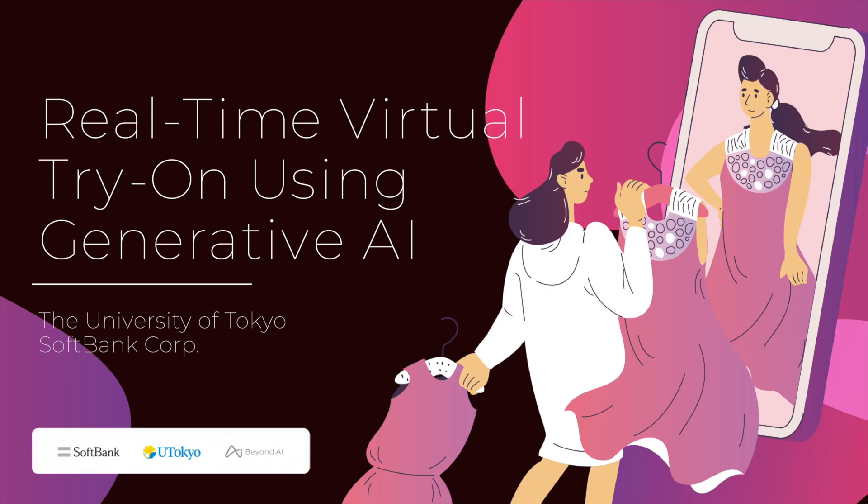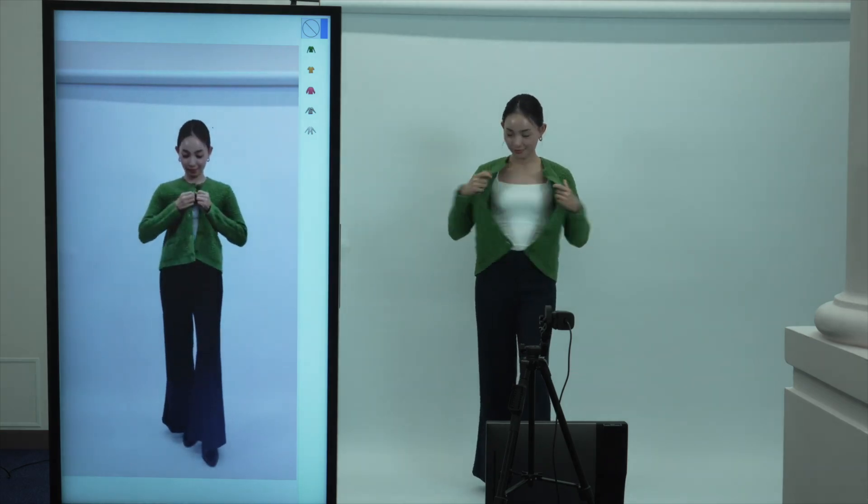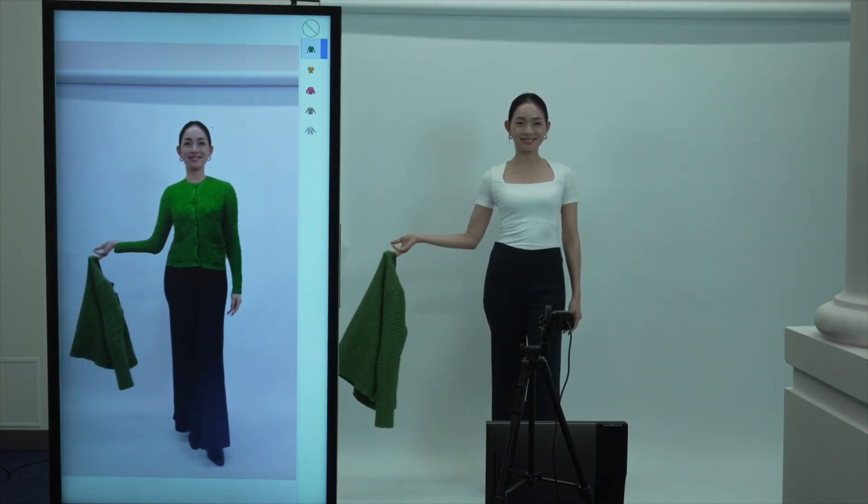Real-time virtual try-on using generative AI. A standard RGB camera, without depth or special sensors, is set in front of the user, and the screen shows the real-time view of the user.